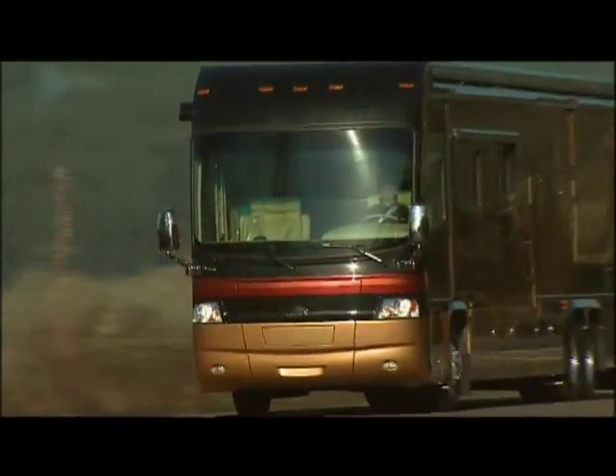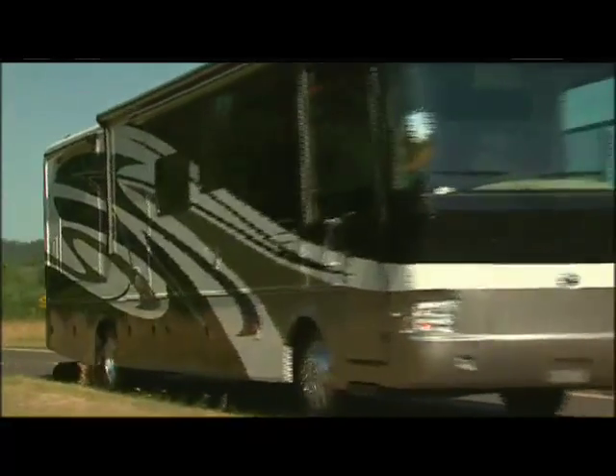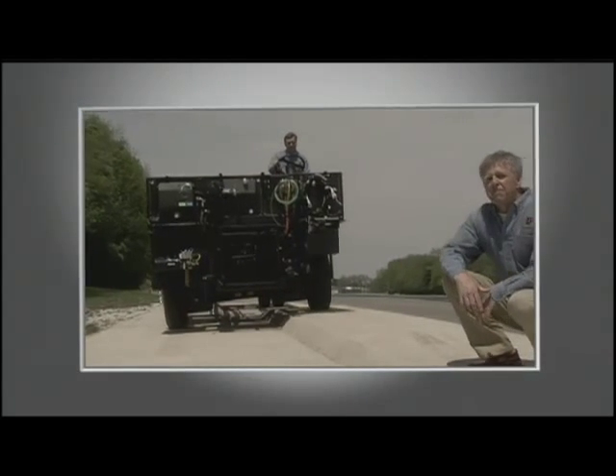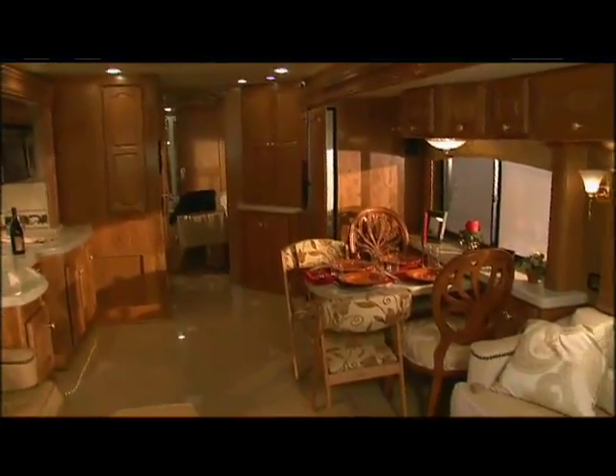Roadmaster construction utilizes the most advanced design and engineering to distribute stress evenly throughout the entire chassis, reducing the possibility of torque or twisting, and increasing durability and reliability. It's the ultimate foundation for a luxury ride.